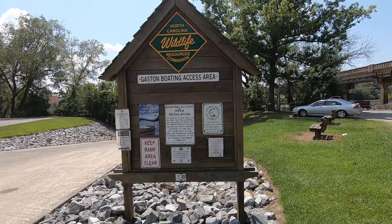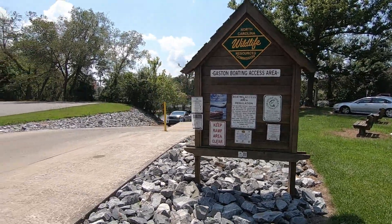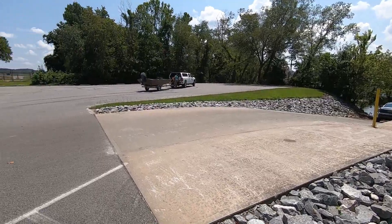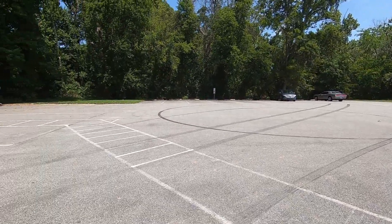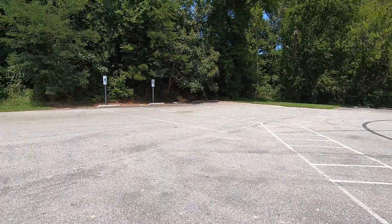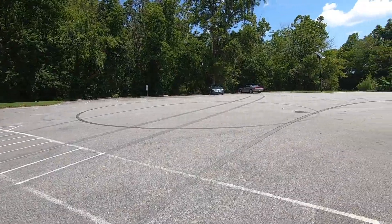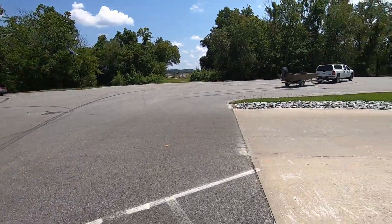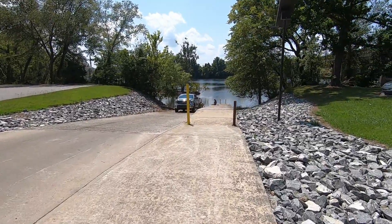So this is the Gaston boat ramp. It's not a very big boat ramp. Plenty of places to park. It's not as big as the Welding boat ramp. You can only put one boat in at a time.